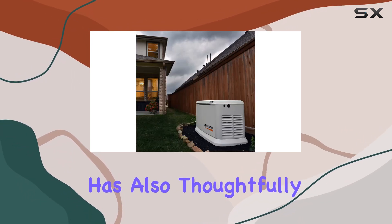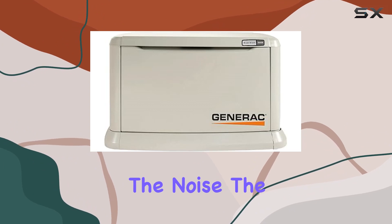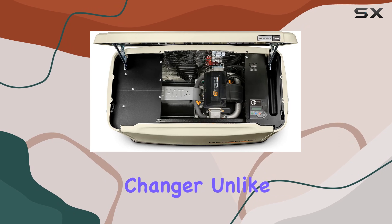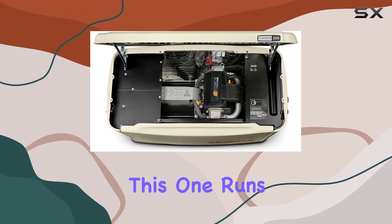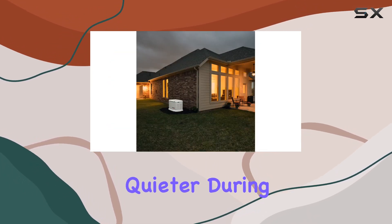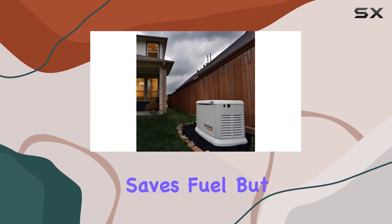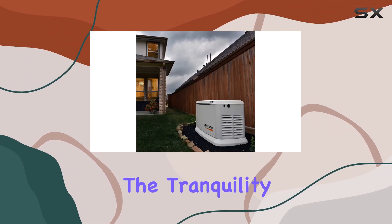Generac has also thoughtfully addressed one of the common nuisances of home generators: the noise. The QuietTest self-test mode is a game-changer. Unlike other generators, this one runs significantly quieter during self-tests due to the lower RPM operation. This not only saves fuel but also preserves the tranquility of your surroundings.